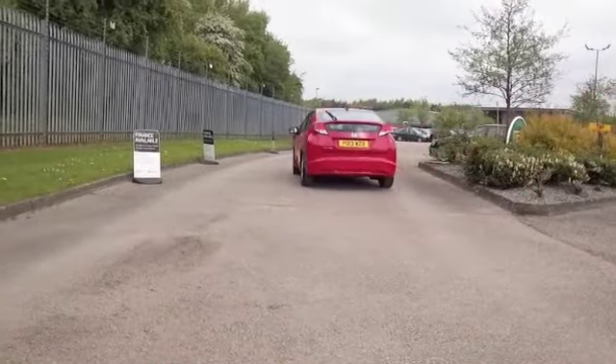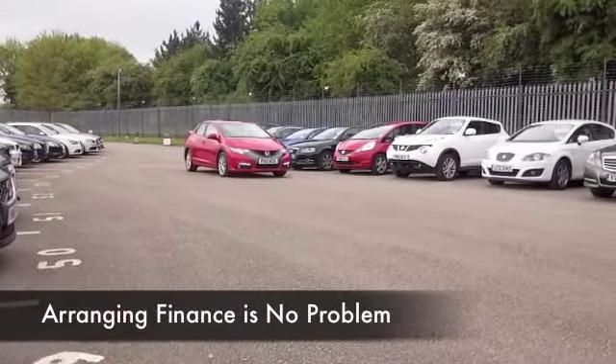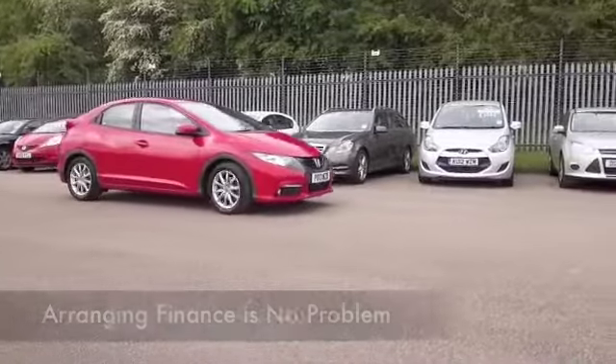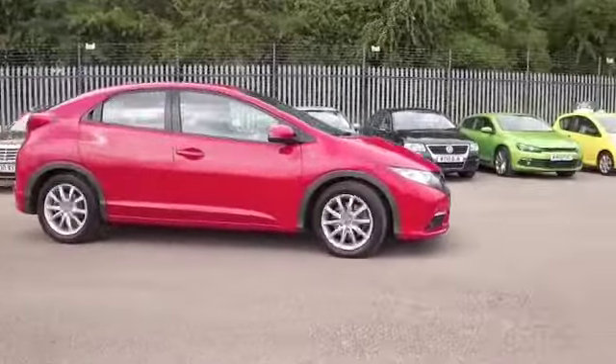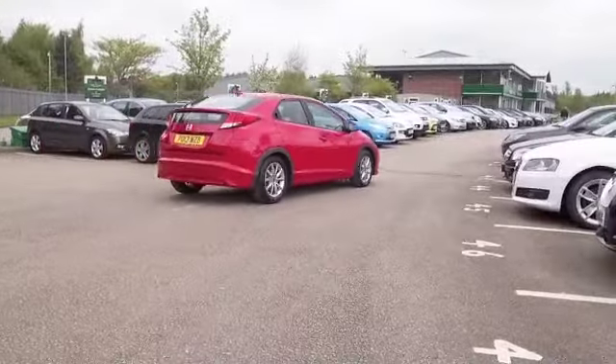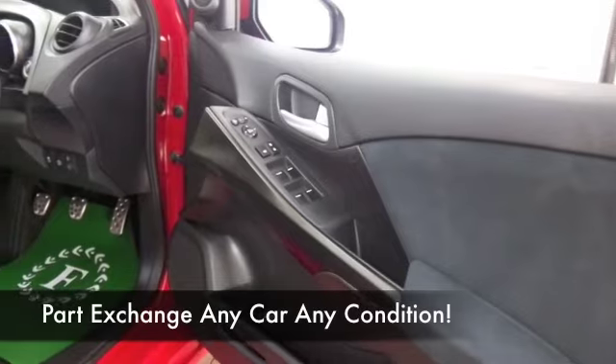We've got the 1.8 petrol engine, which you'll find very pleasing to drive. I think this car will fit you like a glove — you can put it through its paces, and yet mid-50s mpg is what you could be getting on a longer run. Not bad on running costs. There's a cloth interior, airbags, CD, and Bluetooth as well.